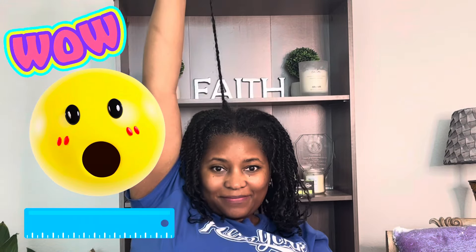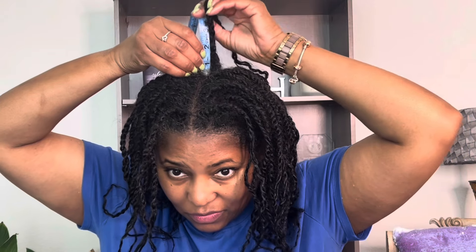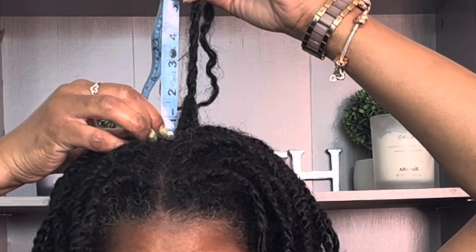So the new growth is real. The new growth is new growth-ing. Wow, I don't think I've ever seen this much new growth. That's looking like two inches — just about two inches of new growth.